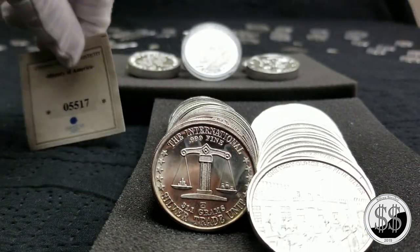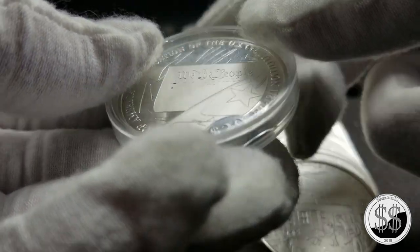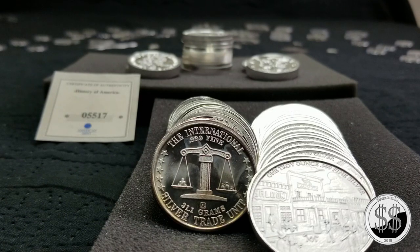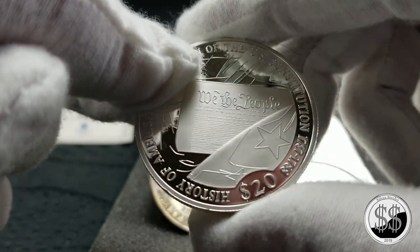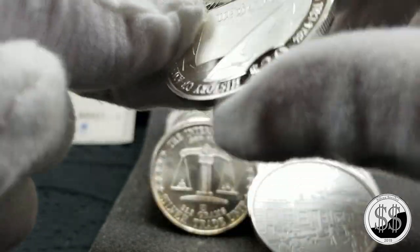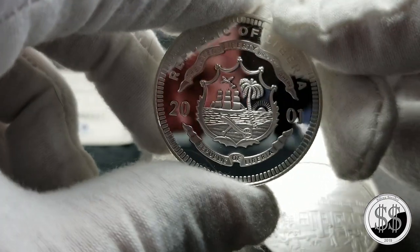Like I said, I almost passed this one up because it just looked horrible in the airtight — sometimes they can be a little bit misleading. I didn't want to pop it open there in front of him. Anyway, here you go — look at that outside the airtight. I think it's just beautiful, like it was struck yesterday. Love it, very nice looking round. Republic of Liberia — beautiful.